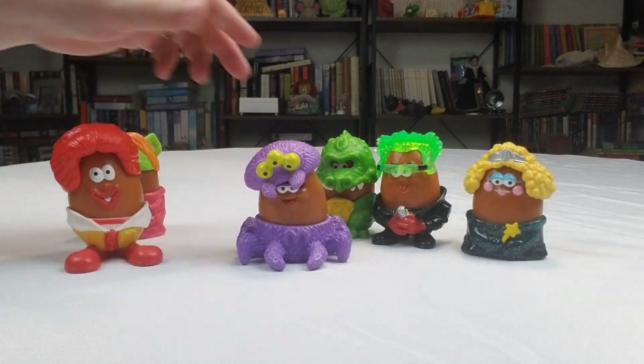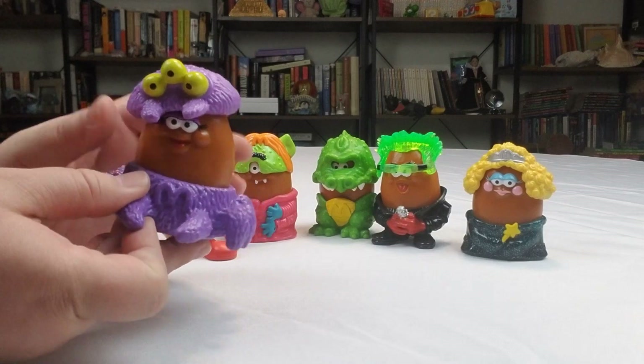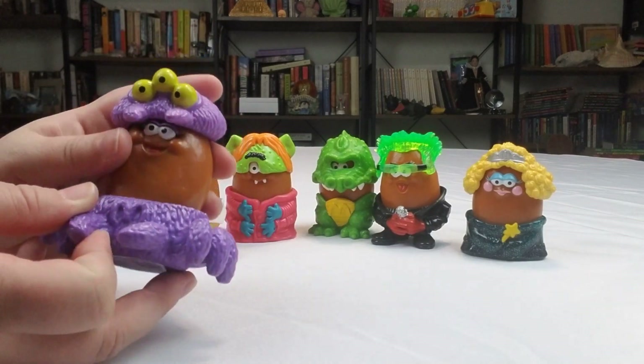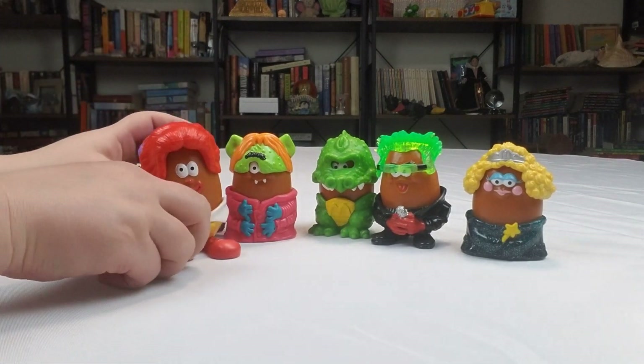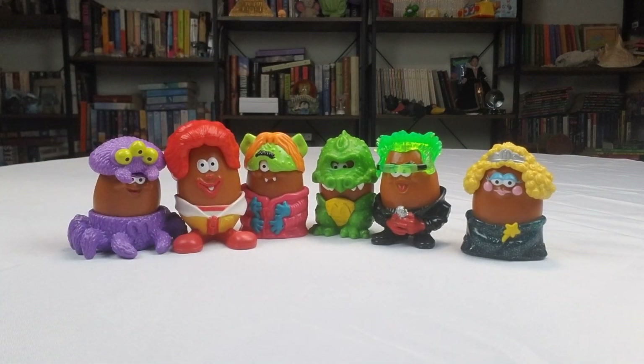These were actually pretty cute for this time, and they're very simplistic but also fun because the pieces came off and you could take them out and even trade pieces around if you wanted to. So they could actually have kind of mixed-up mashed costumes. These are pretty neat and you can definitely find them on eBay now.